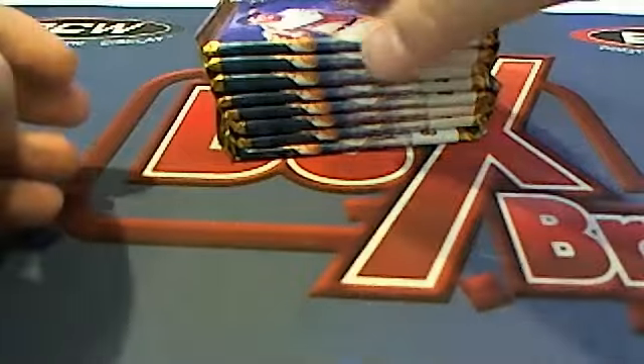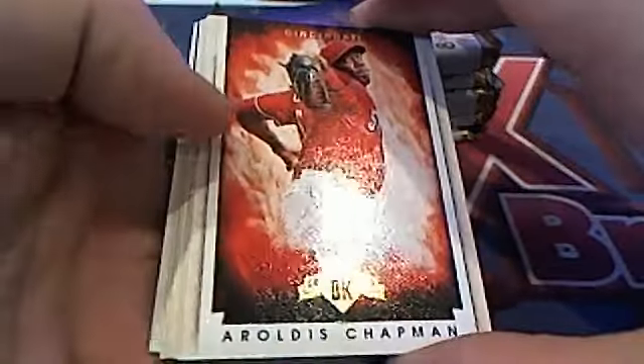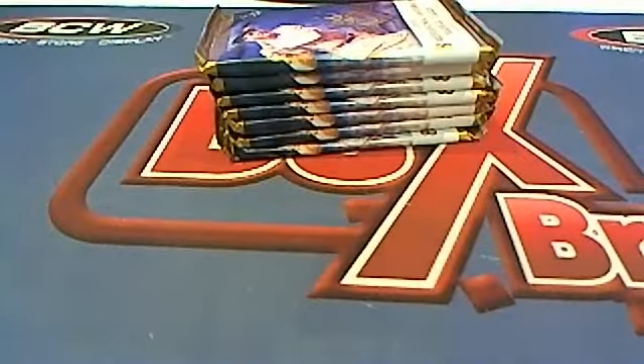T-Mike is next. There you go, buddy. T-Mike, this one is you. All right, that was T-Mike.